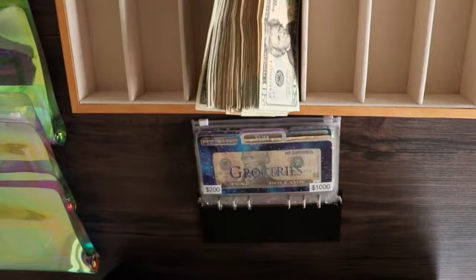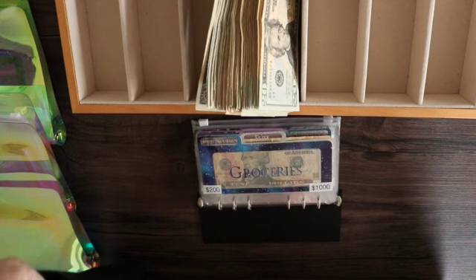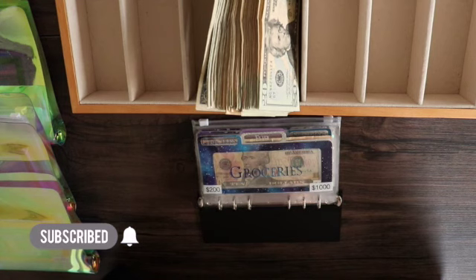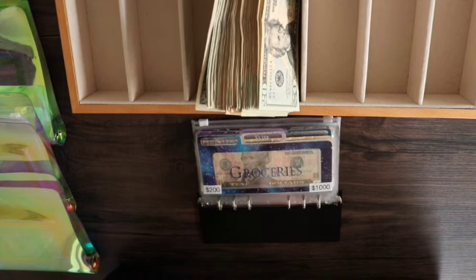Hi and welcome or welcome back to It's a Miracle Budgeting. My name is Brandy and I am a wife and mother. However, my husband and I do not budget together. I've been on my cash budget journey since October. My primary goal is paying off debt right now. We have established an emergency fund and I'm just trying to pay off my debt.